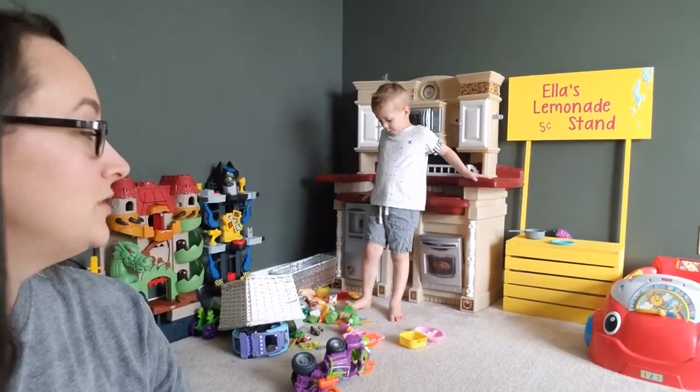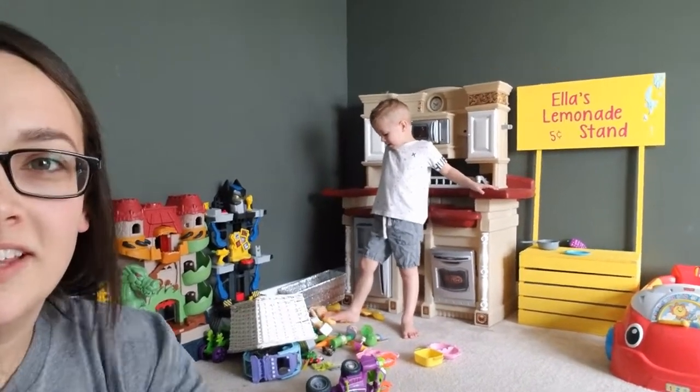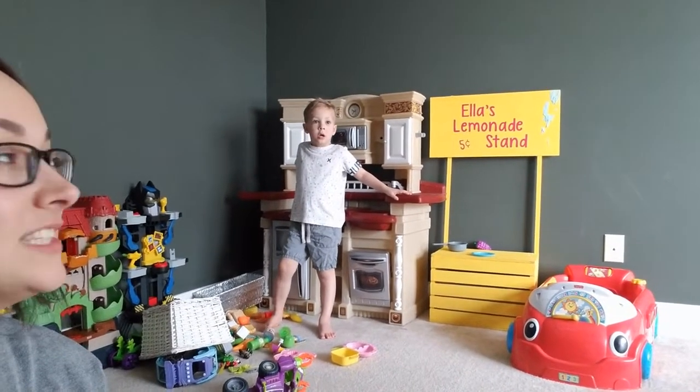Ella dumped out all the food, didn't she? What is on that stand? I'm pretty sure it's slime. Is that slime on Ella's lemonade stand? Yeah, I'm pretty sure it's slime. It is slime!